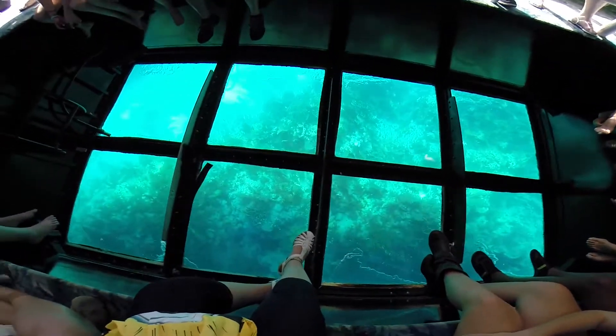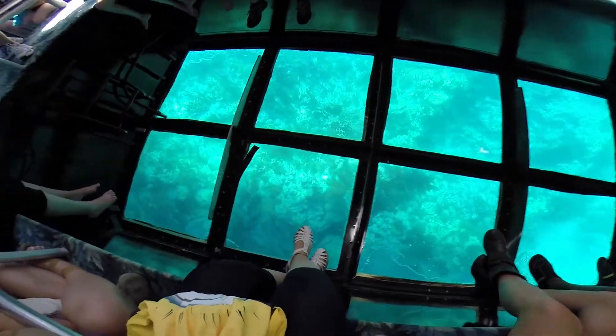A lot of times you may see shark's tails sticking up underneath there. They're a little more active at night time, so chances are you're going to probably see them up underneath there swimming right now.